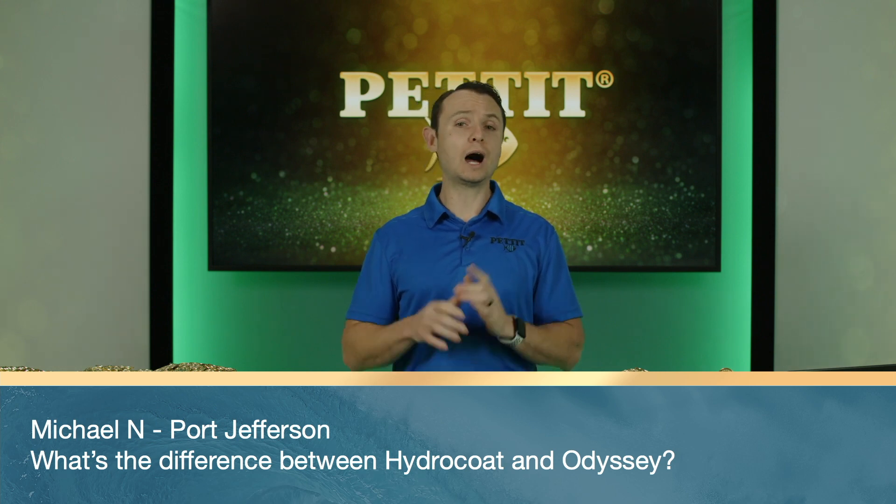Next question: Michael N. from Port Jefferson — what's the difference between Hydrocoat and Odyssey? Odyssey, which we'll talk about more in detail shortly, is a solvent-based paint. Hydrocoat is a water-based paint. Both are multi-season ablatives — Odyssey is solvent, Hydrocoat is water-based. Next: Mike D. from Surrey, Maine — how many coats of Hydrocoat are recommended?